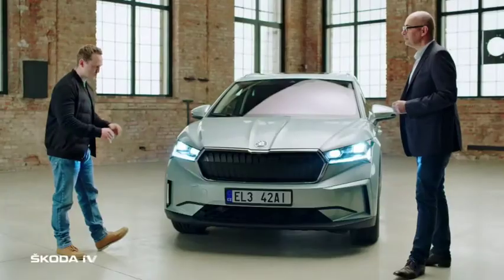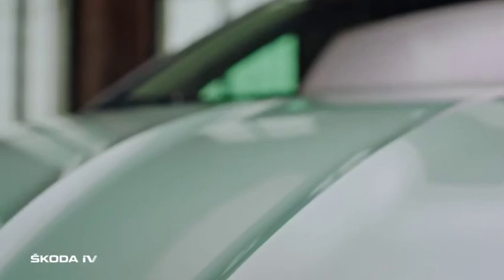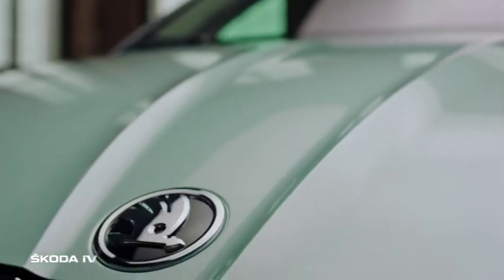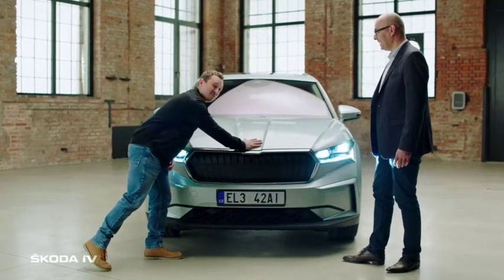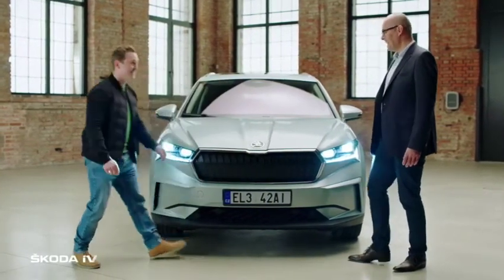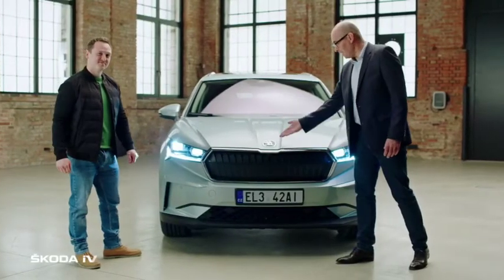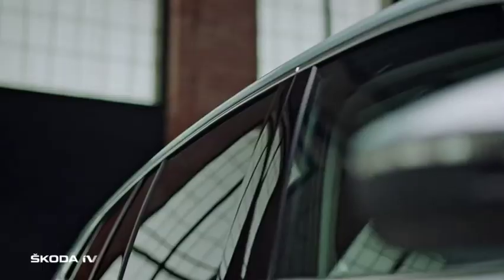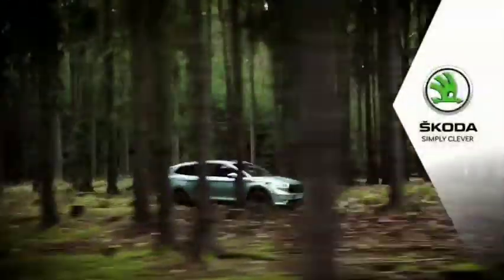The front end also features a nice big splitter at the bottom and an inverted power dome on the bonnet. The design team's pride is evident in the massive Skoda badge on the front — almost the size of a hand — which serves as a signature showing quality, identity, and character. Skoda: simply clever.